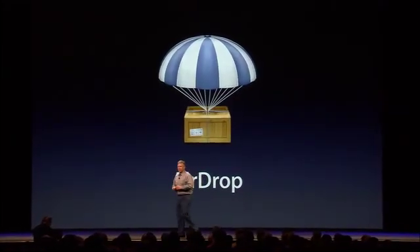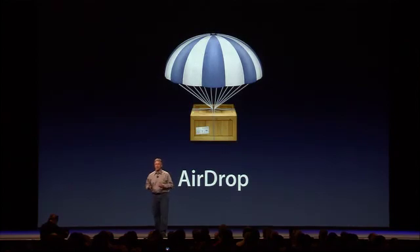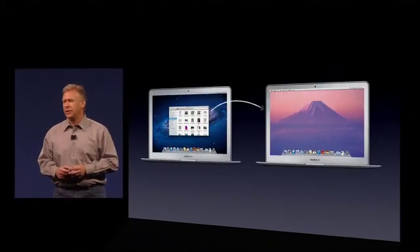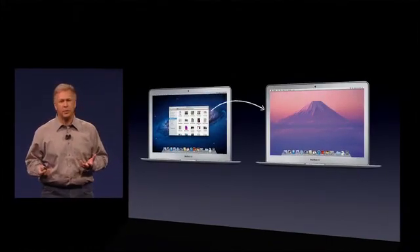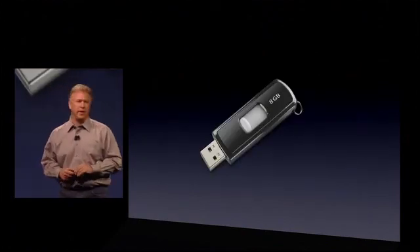As long as we've had computers, we've wanted to share documents. We have a new feature to help you do that and make it easier than ever. It's called AirDrop. You've got your computer, your friend's got their computer, and trying to get documents between them has always been such a pain. In fact, the easiest way to do this that no one's done better than is good old sneaker net.